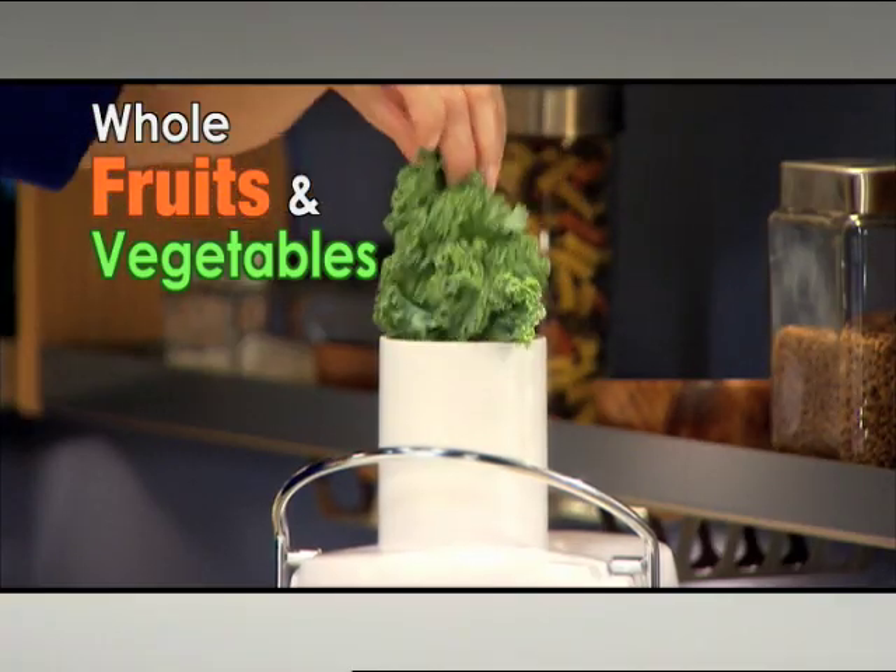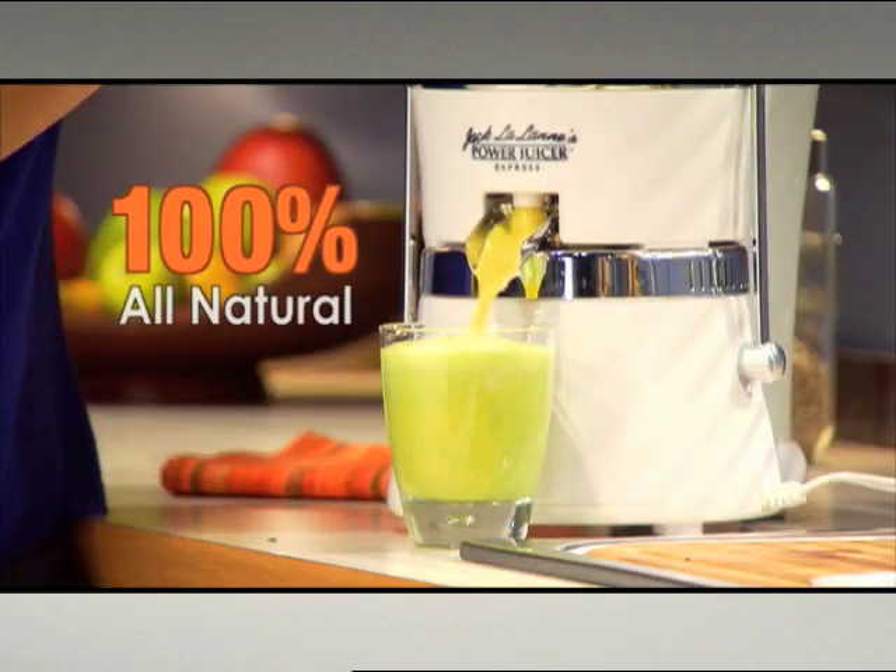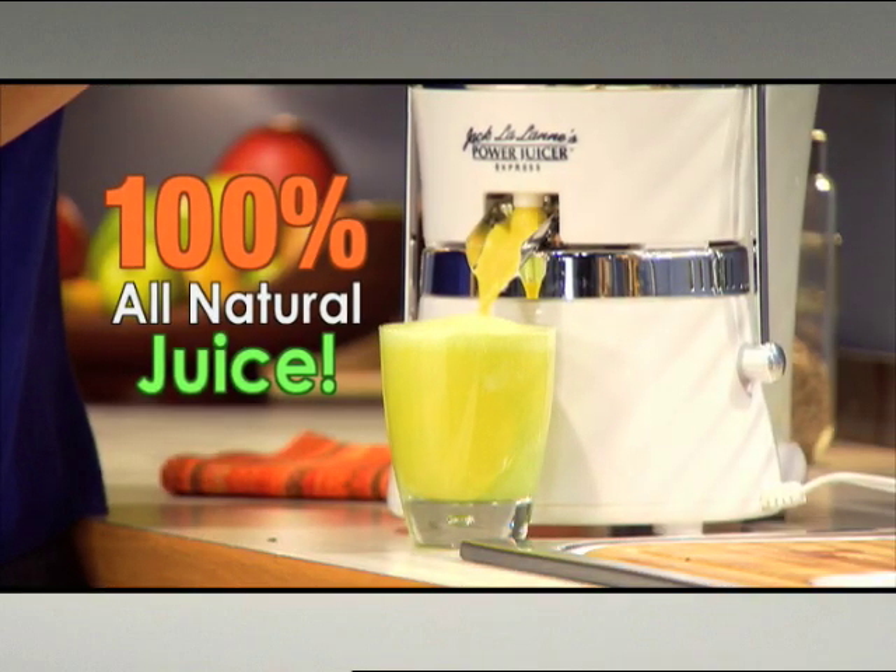Simply place whole fruits and vegetables into the extra large chute and let the Power Juicer Express deliver 100% all-natural juice right to your glass.